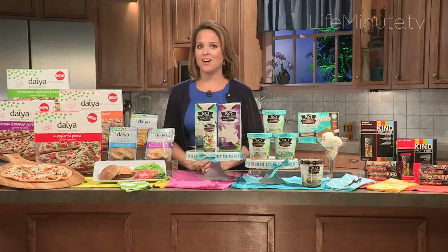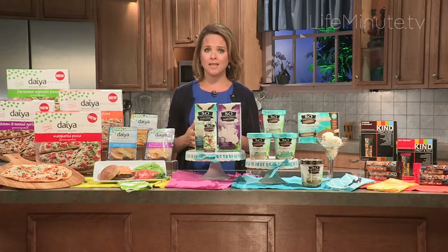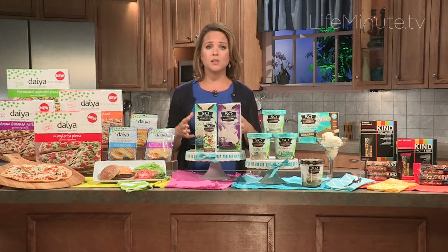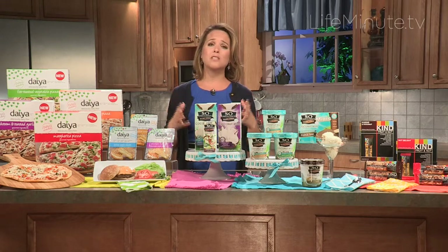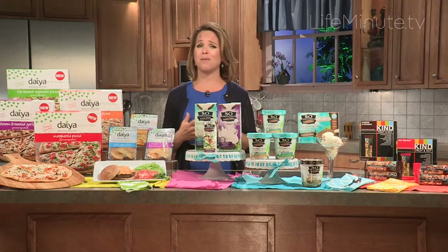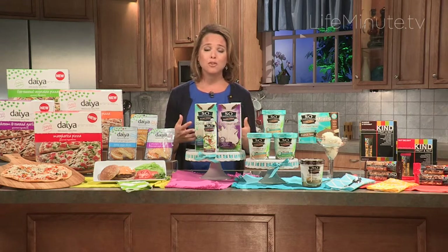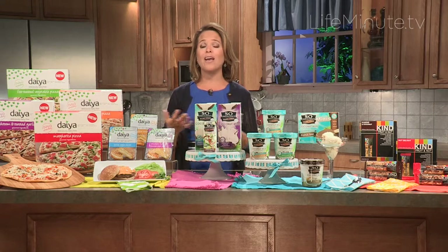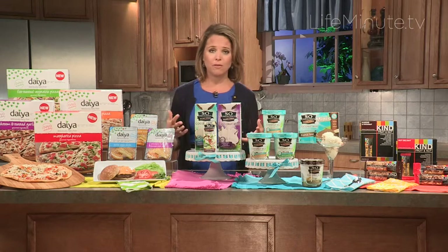Hi, I'm dietitian Ashley Koff, and I'm here today to talk about an issue — food allergies and food intolerances — that is affecting over six million kids in America today. With six million kids, we're talking about a lot of households, a lot of parents, schools, and other places dealing with how do we feed these kids, and not just give them anything, but how do we give them great tasting options that they'll enjoy and that work for everyone so we don't have to deal with a bunch of different meals.